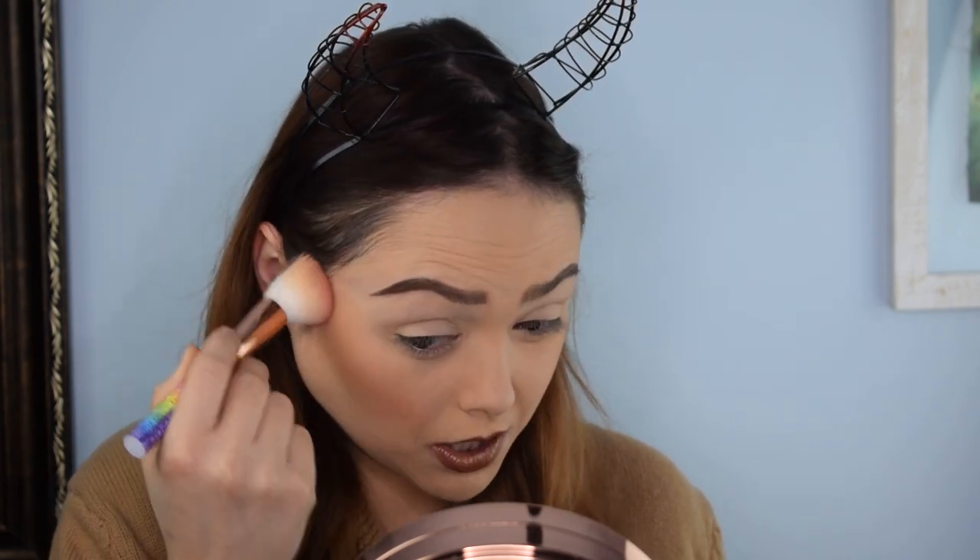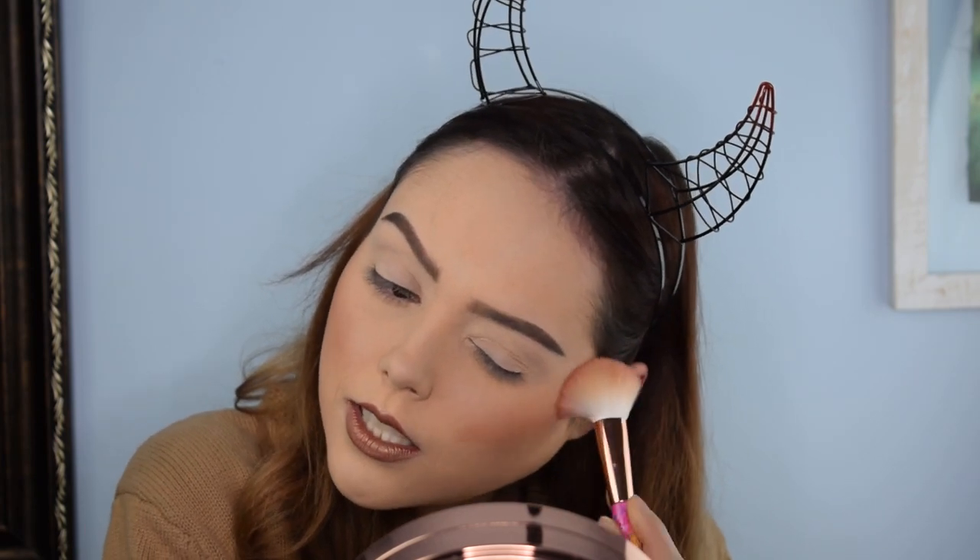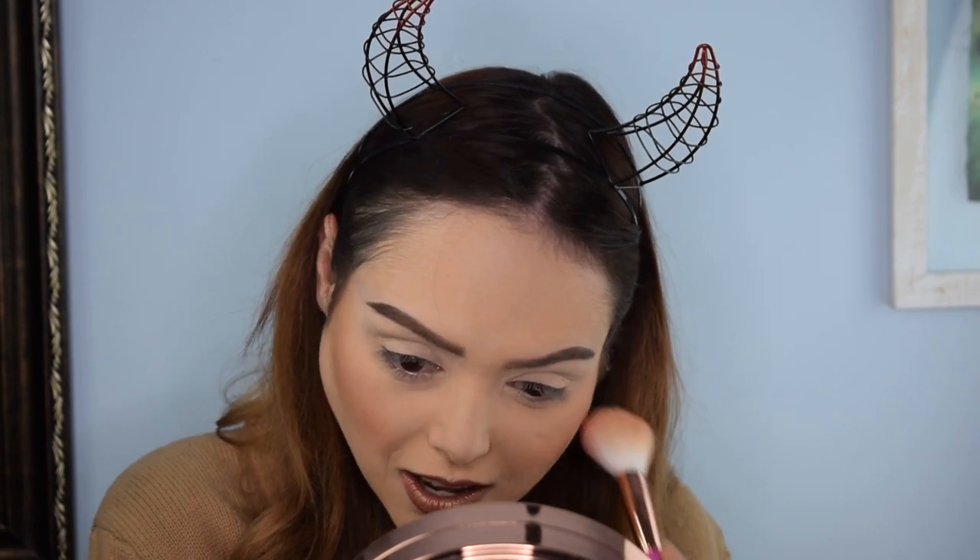I think this might be my favorite blush shade of all of them. Just looking at it on the cheek — it's kind of what I normally go with, peachy toned but not too heavy. It is really, really pretty. I like this a lot. Let me blend it in a little bit.